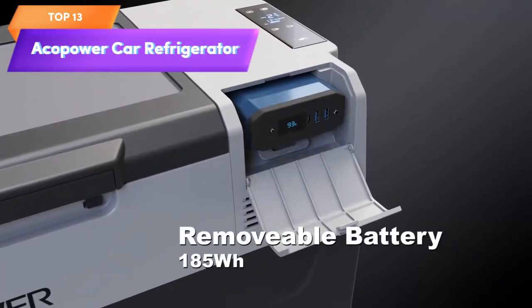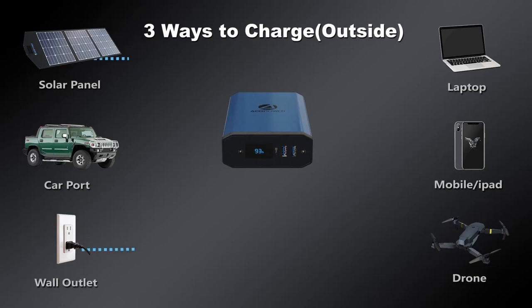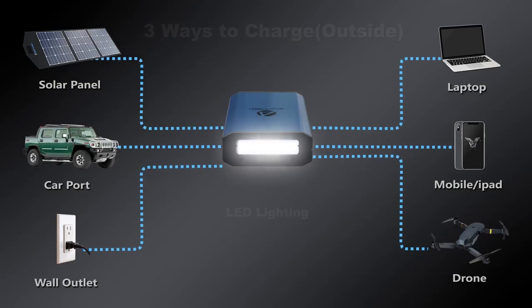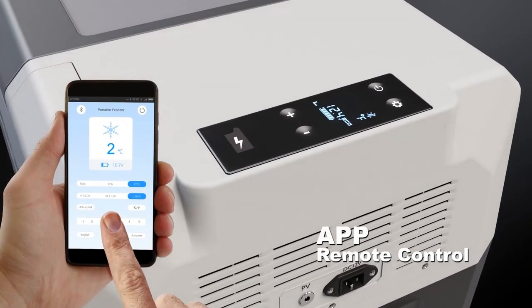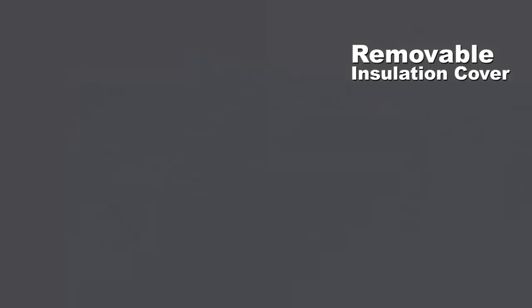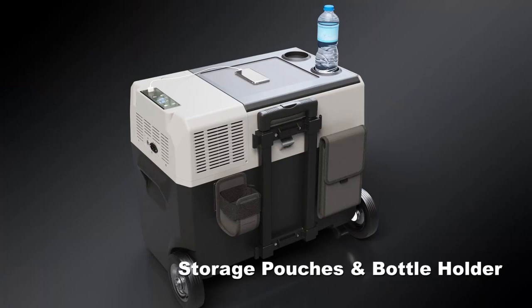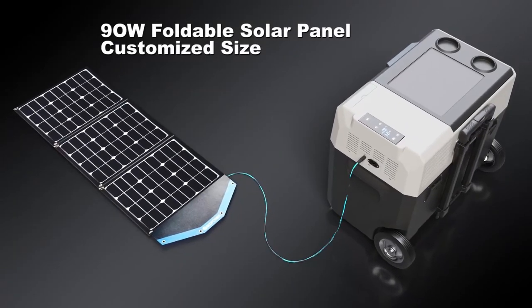Top 13 is a 52-quart car cooler designed for outdoor use. It features app control and six off-road wheels, making it easy to transport and maneuver on rough terrain. It's compatible with 12-volt batteries and can keep food and drinks cold for extended periods of time. Its sleek black and silver design and ample 52-quart capacity make it perfect for camping, boating, road trips, and other outdoor activities.